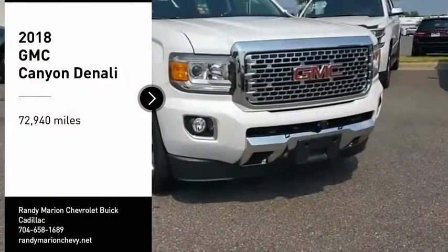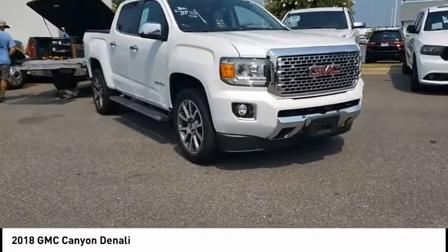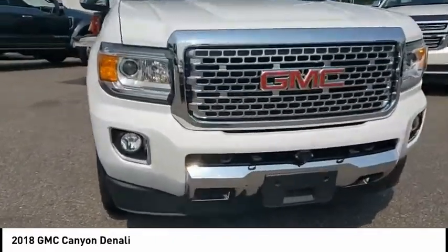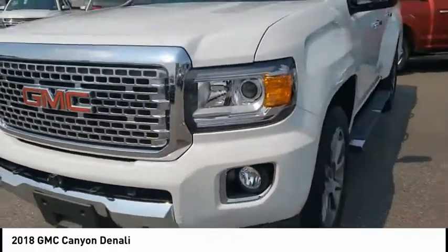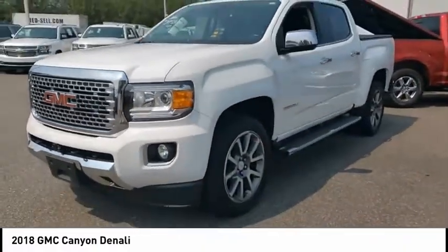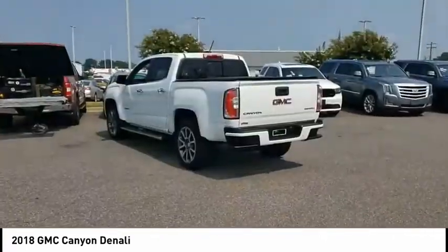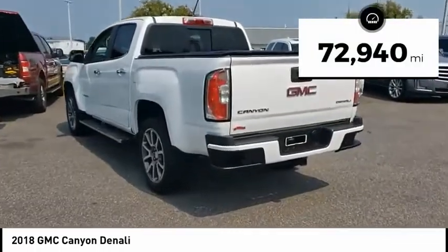Make a great choice today with the 2018 Canyon. With one of the most powerful standard four-cylinder engines in the class, the Canyon lets you enjoy 18 city, 25 highway EPA estimated MPG, and is engineered to absorb the bumps, handle the curves, supply superb traction, and provide seating for five. This vehicle has less than 75,000 miles.